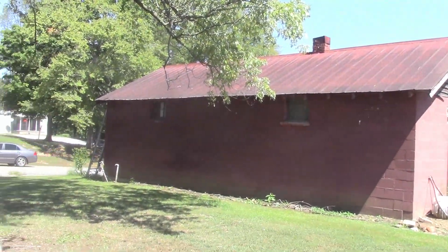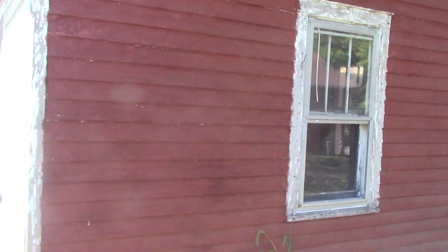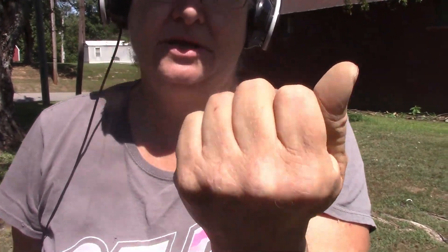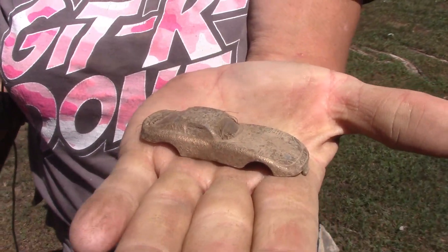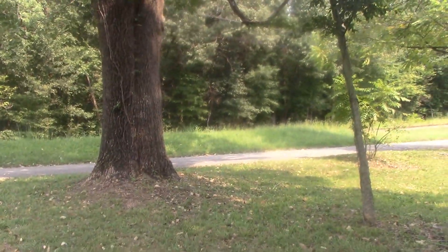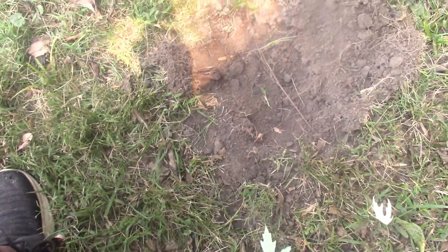We're out here today at an old store, an old barn garage, and I found the best car part ever — it's my first one and probably the only one I'll ever have. It needs a little work, but here it is, and it's gold too. I found a gold Corvette!